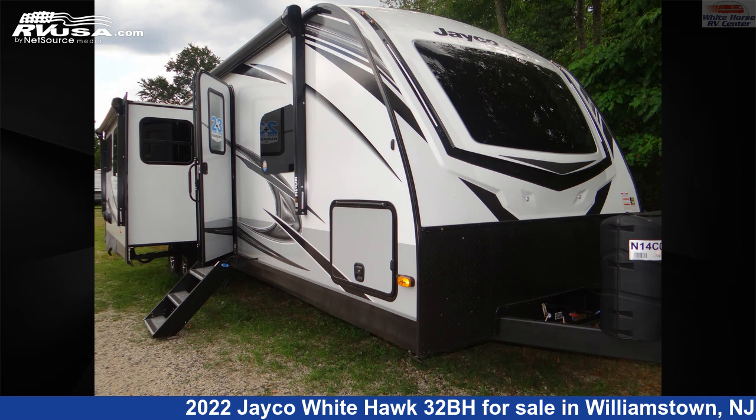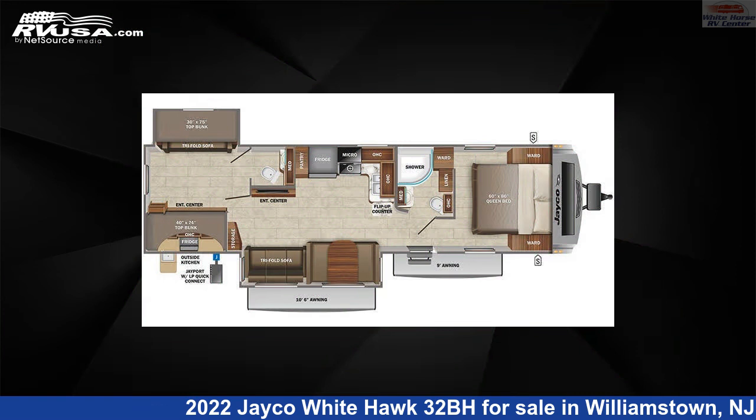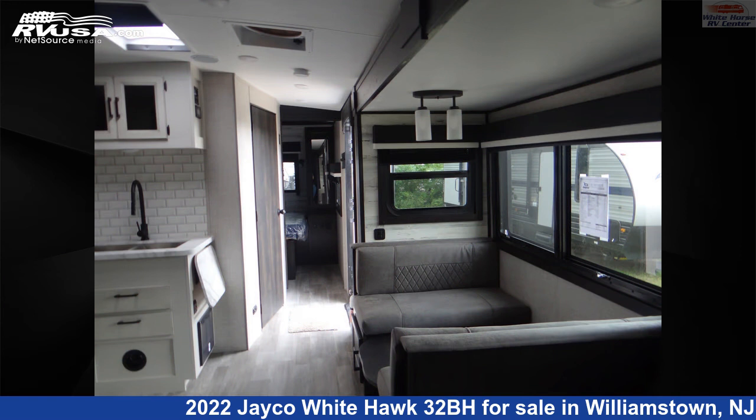This 2022 Jayco White Hawk 32BH is a travel trailer RV. It is located in Williamstown, New Jersey 08094 and is offered for sale by White Horse RV Center.